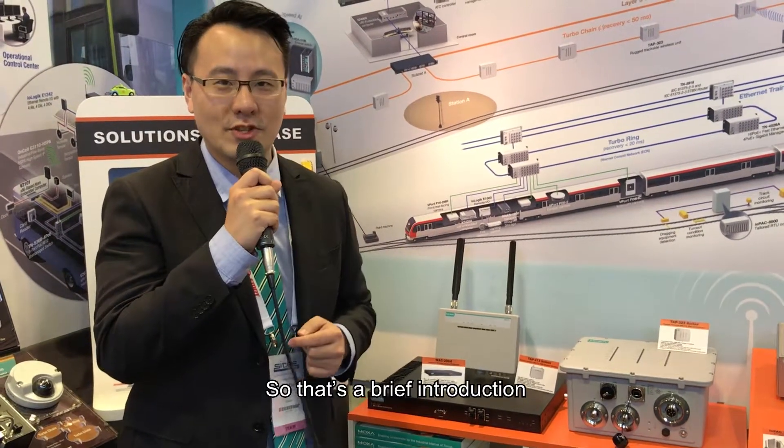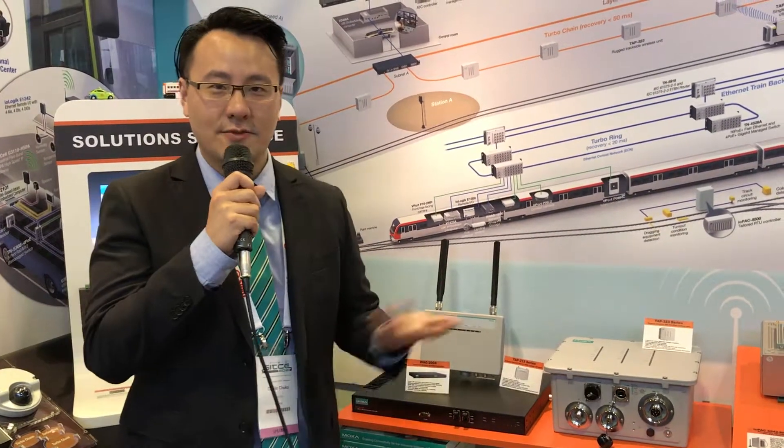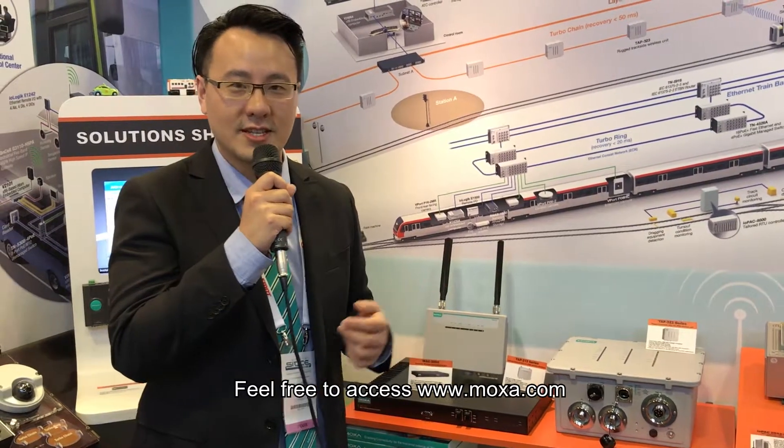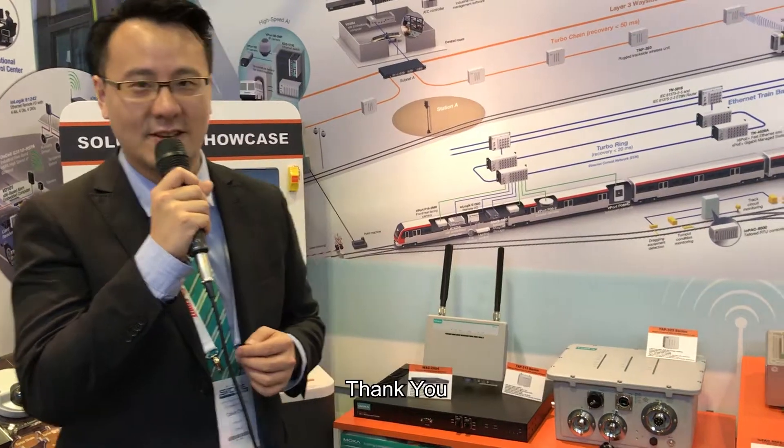That's a brief introduction. If you are more interested in these products, feel free to access Moxa.com or inquire with our partners TNS for more information. Thank you.